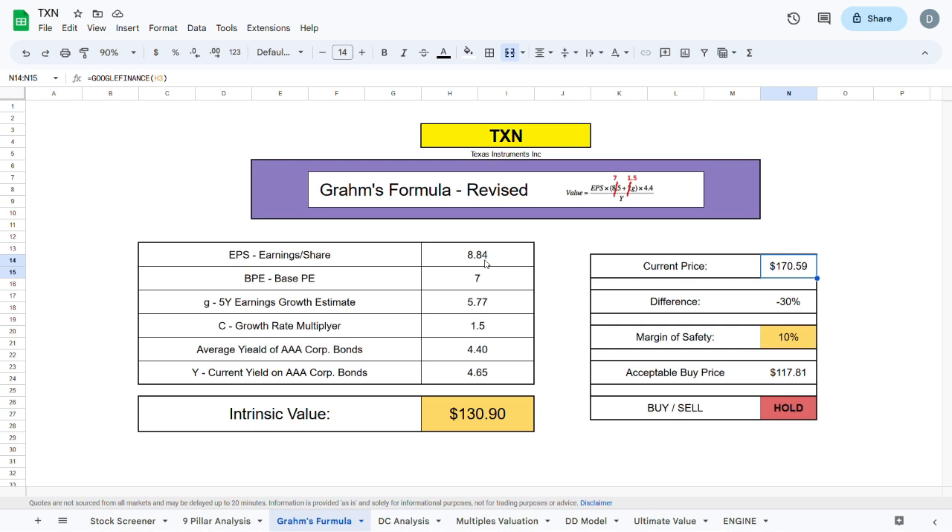Texas Instruments has a decent average earnings per share, and one reason for the low intrinsic value may be that the current yield on AA corporation bonds is sitting higher than the short-term average of about 3.5%. If we plug in 3.5%, the intrinsic value comes out to $173.91, which is about 2% higher than the current trading price.